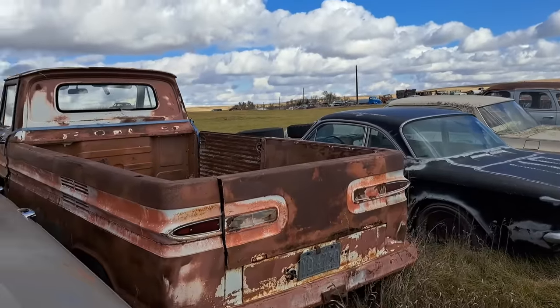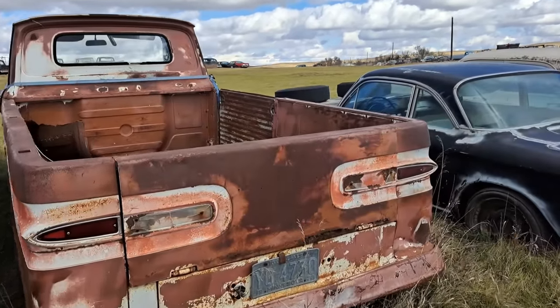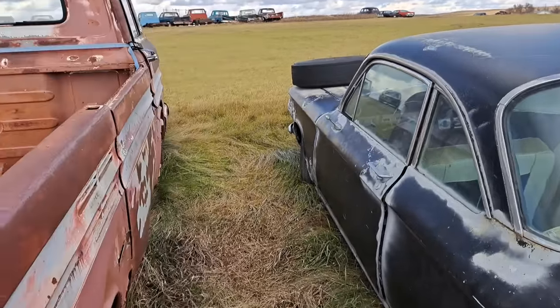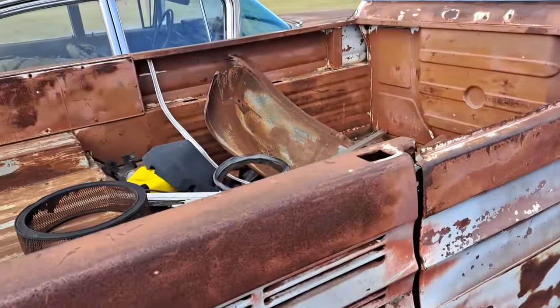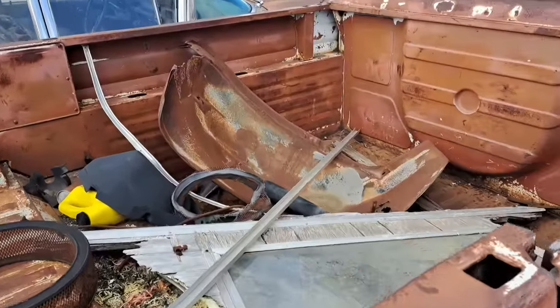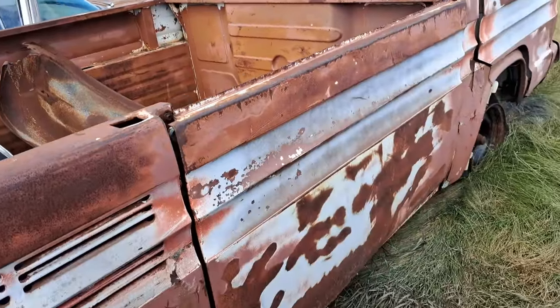Got a couple Corvairs here. This one's what they call a ramp-side pickup. Another Corvair here. Because of the rear engine, they do have a tailgate on the back as well, but they have a deeper area in the front here for storage and a side tailgate — kind of unusual.